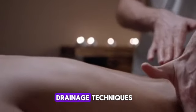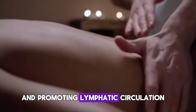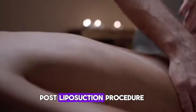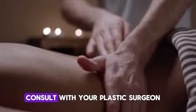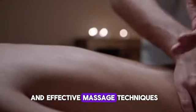Number 6: Massage and lymphatic drainage. Gentle massage and lymphatic drainage techniques can aid in reducing swelling and promoting lymphatic circulation post liposuction procedure. Consult with your plastic surgeon or a licensed massage therapist for guidance on safe and effective massage techniques.